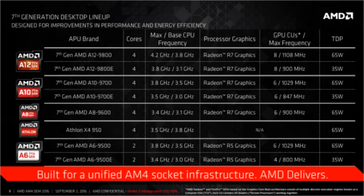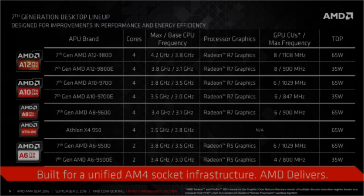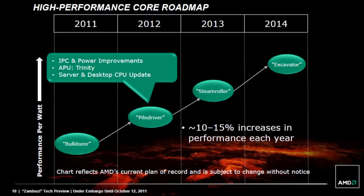Bristol Ridge is based on the Excavator architecture. Initially, Excavator was supposed to be the last iteration of AMD's Bulldozer-based FX line. But when AMD figured out that Bulldozer would never be able to compete against Intel, they left the high-end segment for some time, began to work on Zen, and turned Excavator into an energy-efficient mobile core.